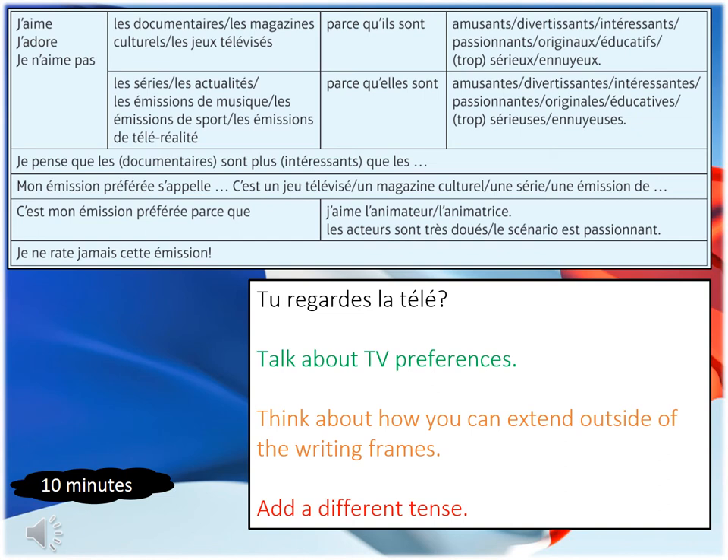Your final task is writing, where you've been asked a question about your TV preferences and I want you to answer it. There's a writing frame to help you talk about your TV preferences, but I want you to think how you can extend outside the writing frame — for example, you'll have your own adjectives which you can apply. I also want you to think if you can add a different tense: you could add the imperfect past tense to talk about what TV shows you watched when you were younger, or you could add the near future to talk about what shows you're going to watch when you are older. For this writing task you have 10 minutes, so please pause this video, set your timer to 10 minutes and off you go.